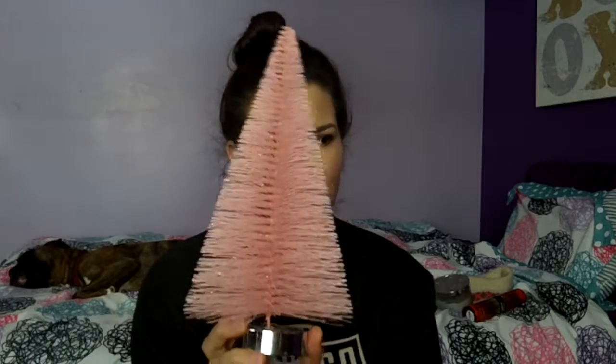Number ten: favorite Christmas decoration this year. I love my tinsel tree and I love my pink tree. I got this pink tree from Target — it's not like a full Christmas tree but it's a nice tree decoration. It's pink and I really like it. I have it on my nightstand and I just love it.